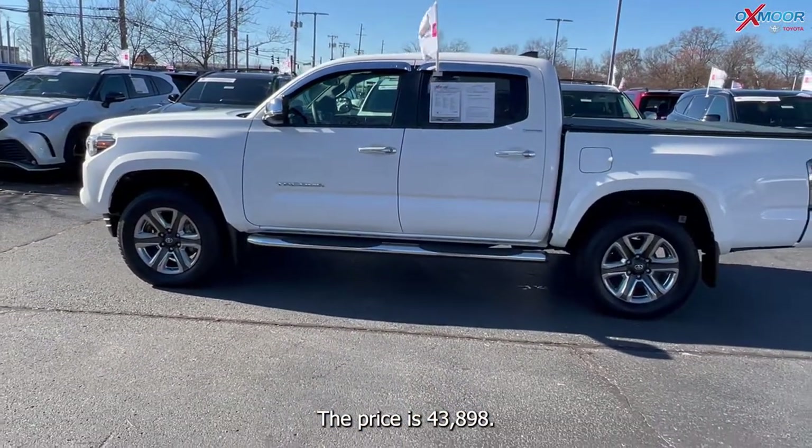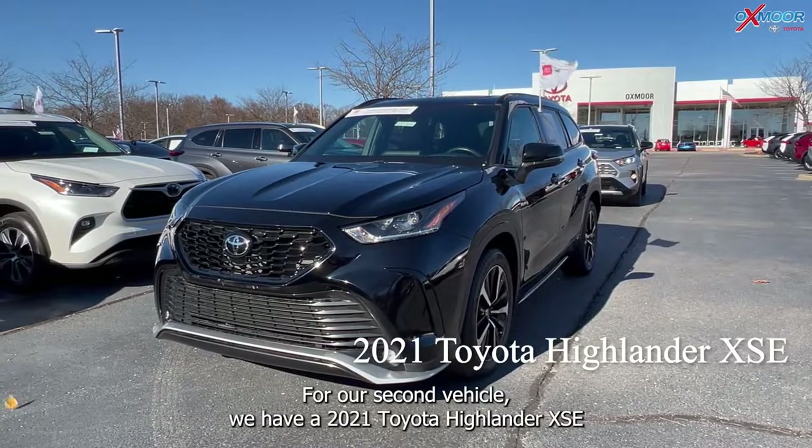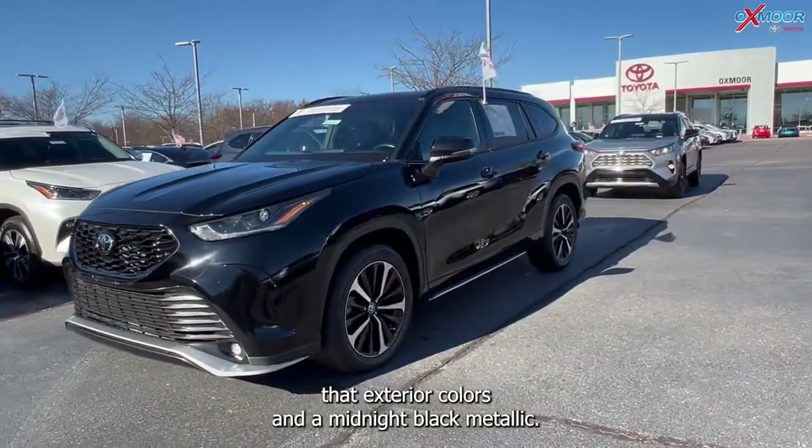The mileage is nineteen thousand five hundred and ten and the price is forty-three thousand eight hundred and ninety-eight. For our second vehicle, we have a 2021 Toyota Highlander XSE. That exterior color is in a midnight black metallic.